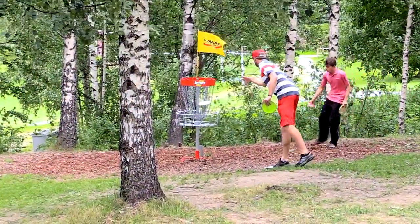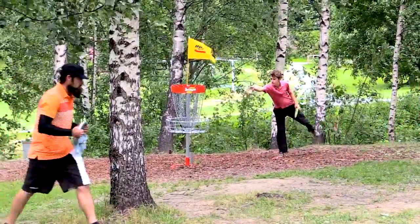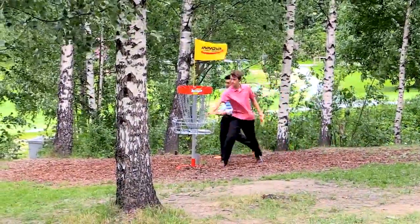There's Dave tapping in his three, Jeremy tapping in his four, and here come Will and Paul to tap in their birdies. These guys are too good, just parking it. Unreal.